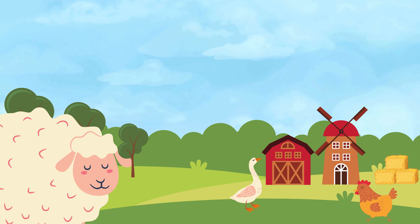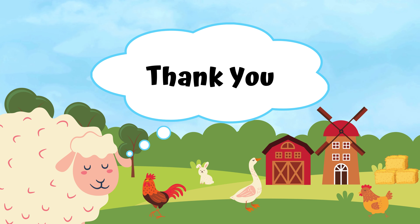What a fun farm visit. Goodbye little friends. Don't forget to subscribe for more adventures.